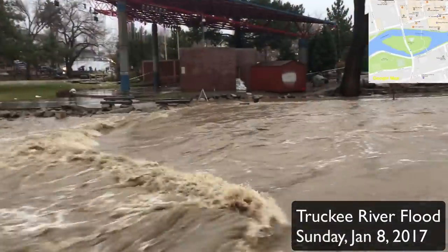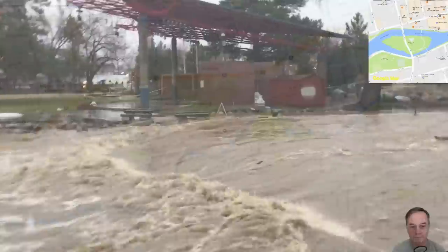The sandbag in. Did you get the sandbag in? No. It's higher since we got down here.